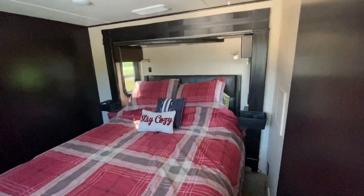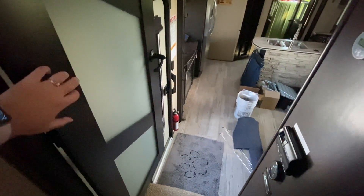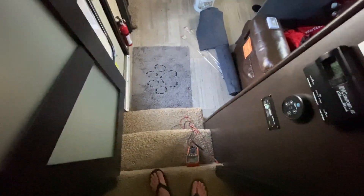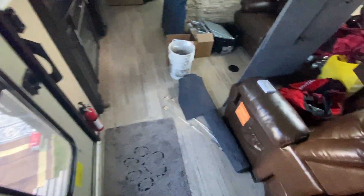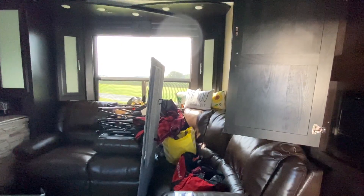So anyway, you have the bed, which is a decent size, and then you have a real door, which I love — there's a door to the bedroom. You step down into the living room, living space. And all this stuff came out of the basement, so this is not what it normally looks like.